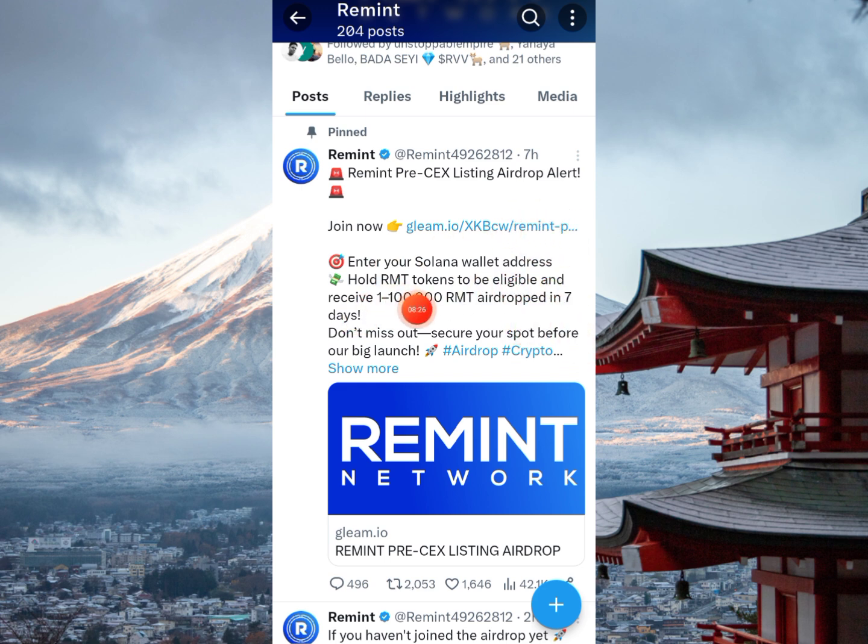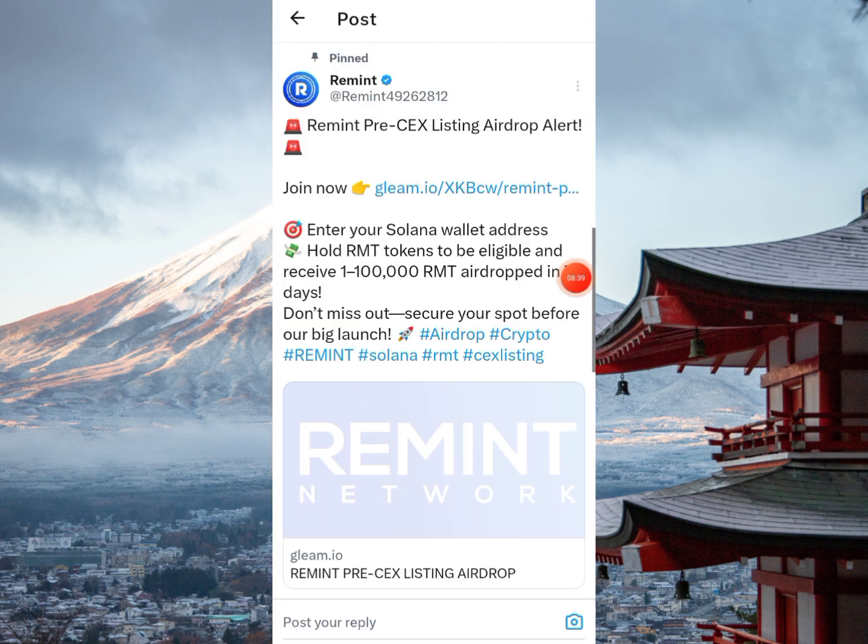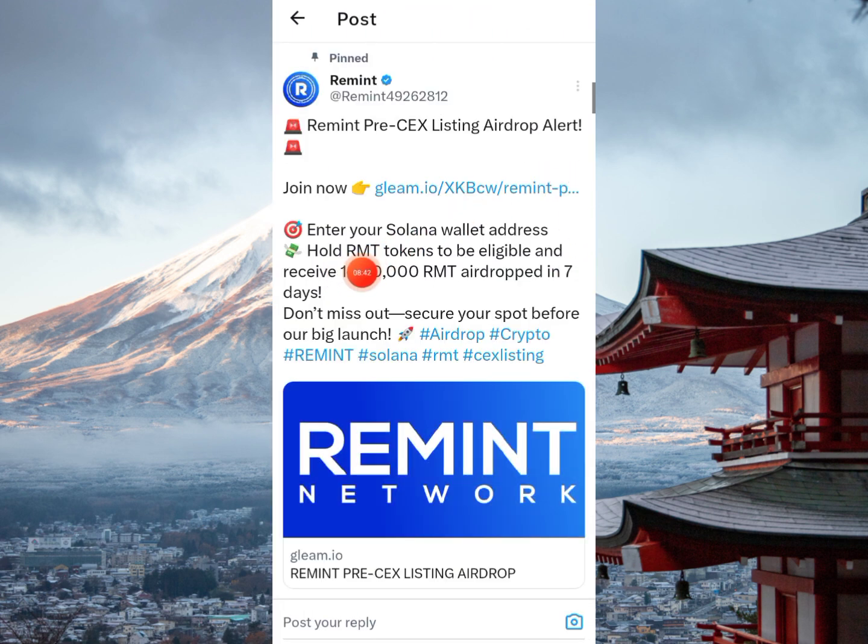There is a Gleam task to complete. Enter your Solana wallet address and hold RMT tokens to be eligible, and you can receive between one to one hundred thousand RMT — dropped in seven days. Don't miss that. Secure your spot before the big launch. This is the criteria: you must hold RMT tokens.